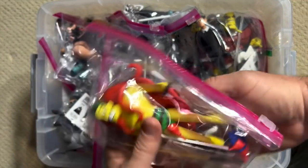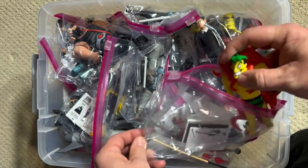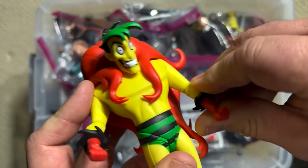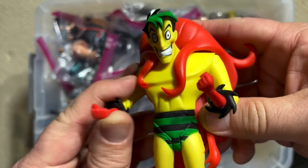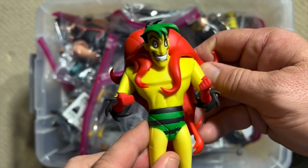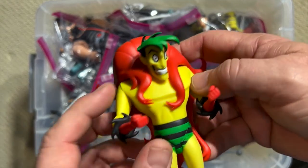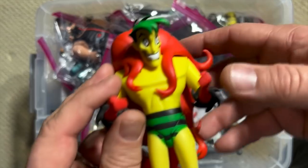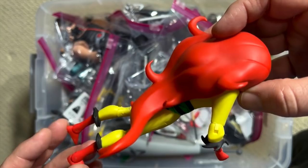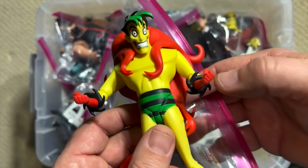Probably the best thing about this series is they were not afraid to go out on a limb and bring out some really crazy, zany characters. It is hard to find a crazier, zanier character than the Creeper. The Creeper will always have a special place in my heart because he was created by Steve Ditko, the main influence on the creation of Spider-Man. He just has such an insane look to him. He came with a stand because Creeper is one of the more difficult characters to get to stand up because of this huge mane-type thing he has on the back. Those garish colors make him such a standout in any action figure display.